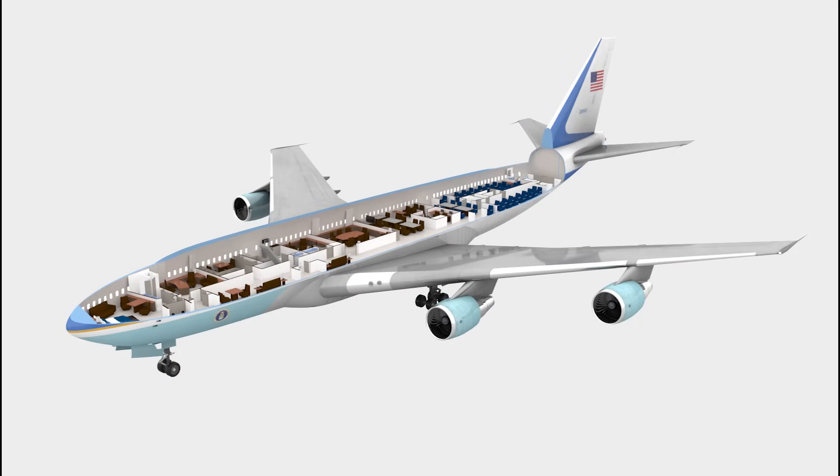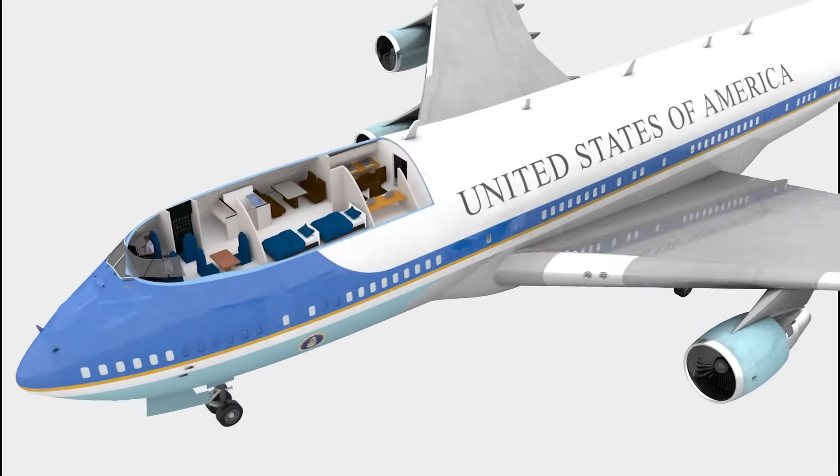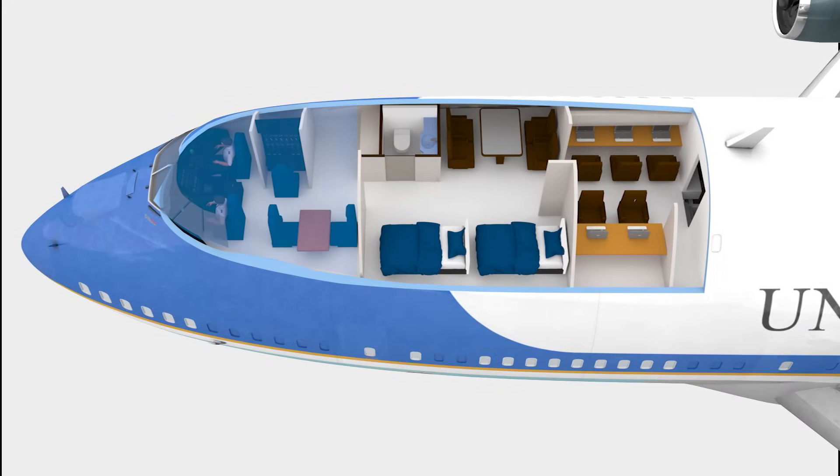Moving to the upper deck, this space can be accessed through the staircase. This is the cockpit. Air Force One is piloted by two US Air Force pilots, known as the Presidential and Deputy Presidential Pilots. Behind the cockpit is a lavatory and a lounge for the crew members, with two beds for resting. And this is the communication suite, where staff monitor air-to-air, air-to-ground, and satellite communications.